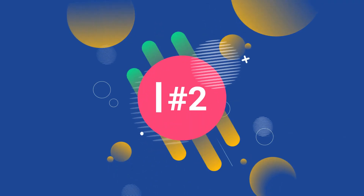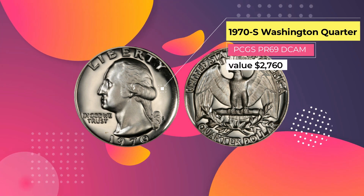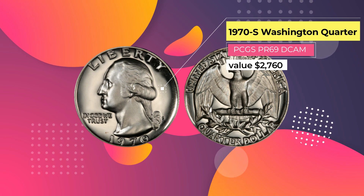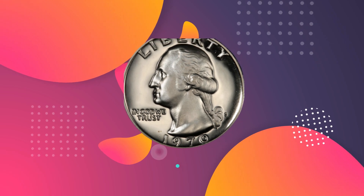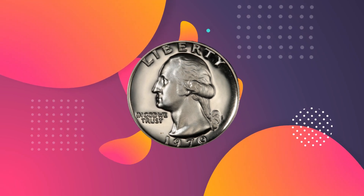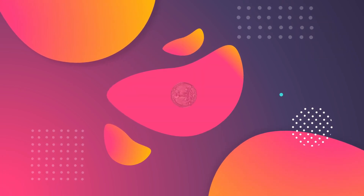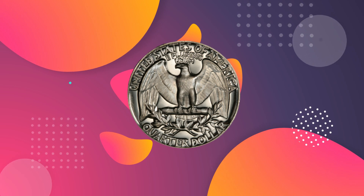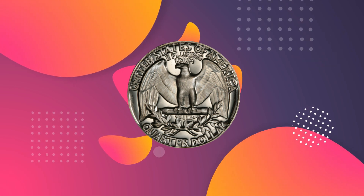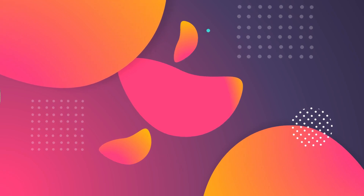Number 2: 1970 S Washington Quarter PCGS PR69 DCAM, $2,760. This stunning coin is almost perfect. It dates from 1970 and was minted in San Francisco. It's graded Proof 69 by the PCGS, together with the deep cameo designation. Coins of this quality are not easy to come by — there are just 31 known examples from this year, so while it's not unique, it is rare.